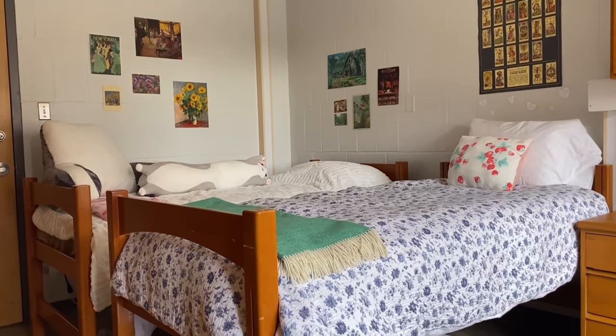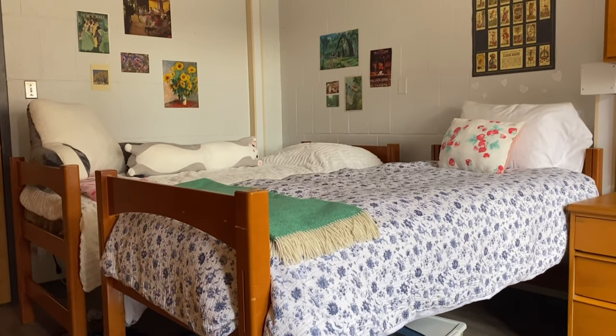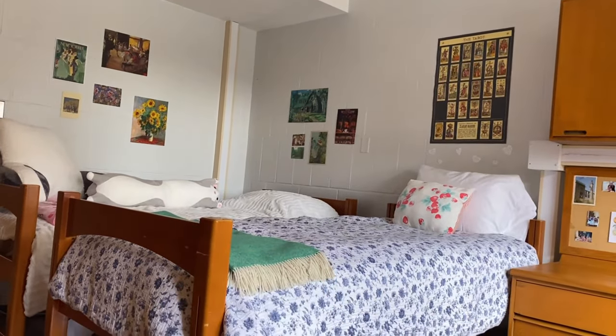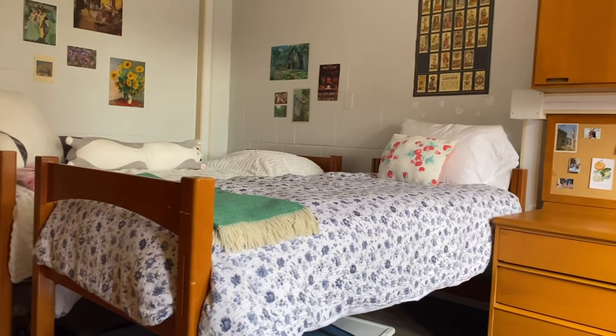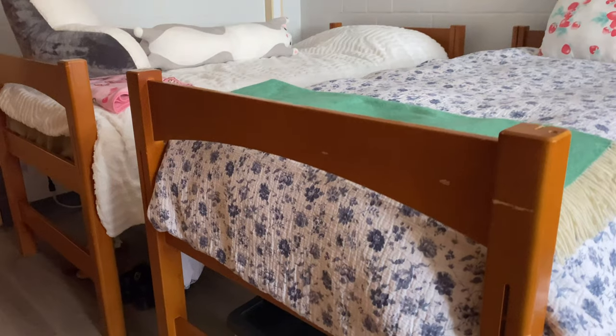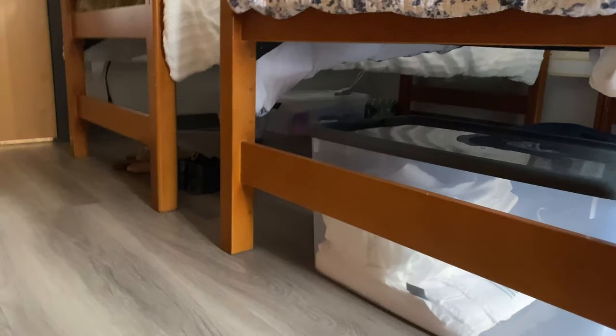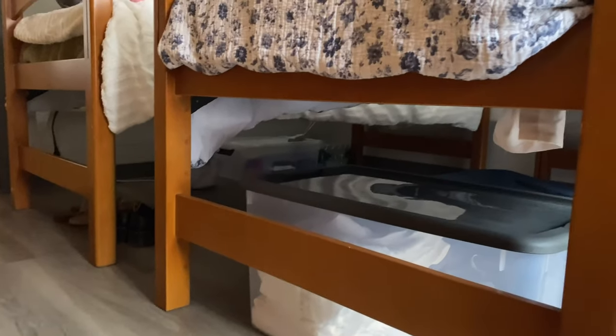My roommate and I decided to put our beds next to each other like this, but you also have the option which gives you more space — we just decided to keep it like this. You can control how high you want the mattress to be, and depending on that, you can have less or more space under your bed, but we have quite a lot of space.